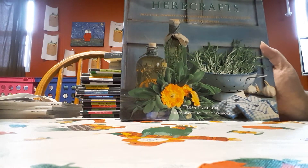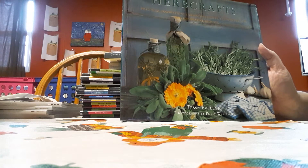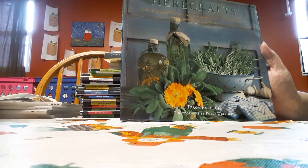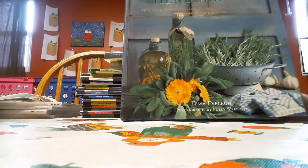Hello my YouTube friends and family. So today the book of the day is Herb Crafts, Practical Inspirations for Natural Gifts, Country, and Crafts, and Decorative Displays.